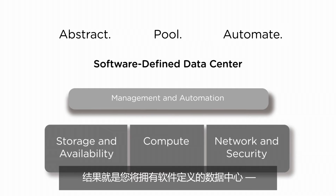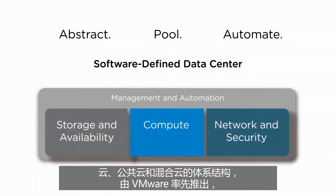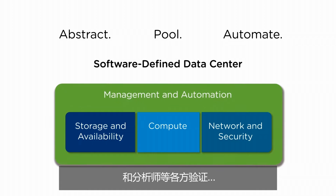You would have a software-defined data center — the ideal architecture for building private, public, and hybrid clouds, pioneered by VMware and validated by customers, industry experts, and analysts alike.